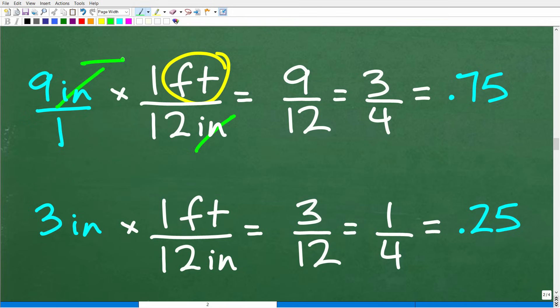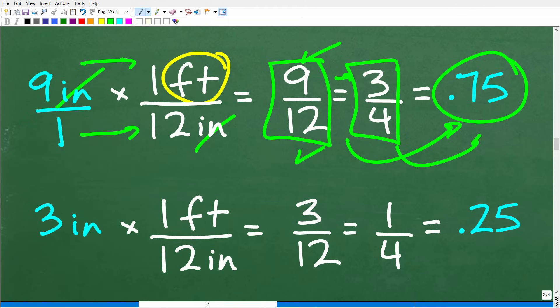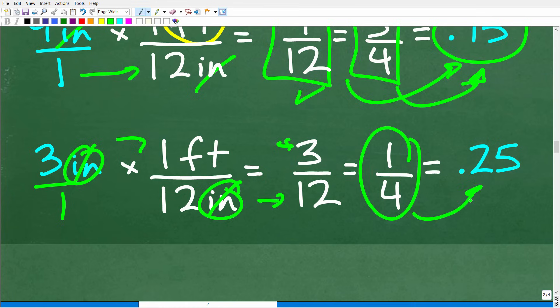Now that we have the correct conversion factor, let's do the math. It's going to be nine times one over one times 12, which is nine over 12. I can reduce this to three-fourths, or just use a calculator: nine divided by 12 is the decimal 0.75. Let's do the same for three inches: three inches times one foot over 12 inches gives us three over 12, which reduces to one-fourth — the decimal 0.25.